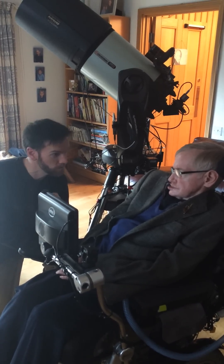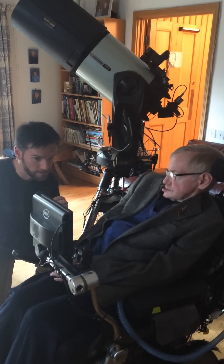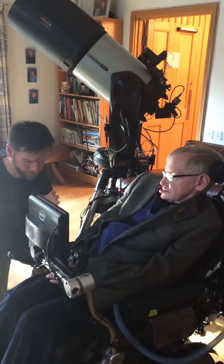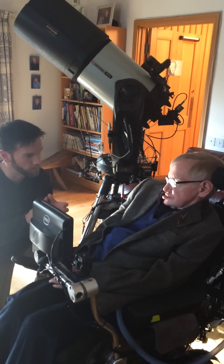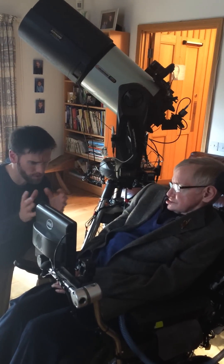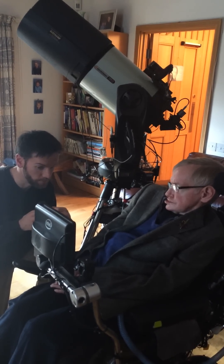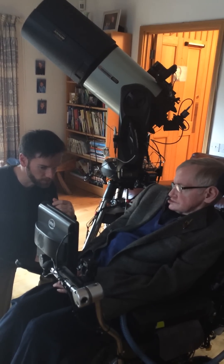A broad spectrum object, like a galaxy, is less effective with light pollution filters because we would be removing a significant part of the galaxy's spectrum. For sodium and mercury, we usually use broadband filters, so we would be removing a big segment of the galaxy's emission if we used a light pollution filter.